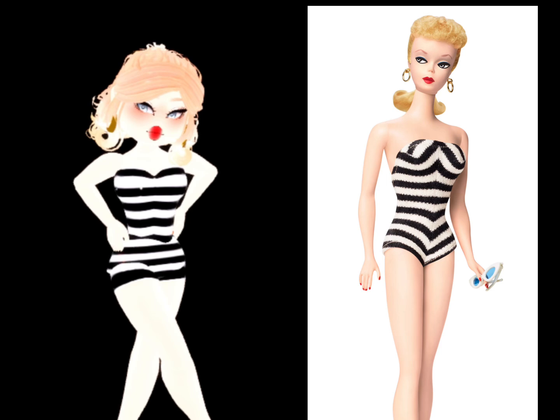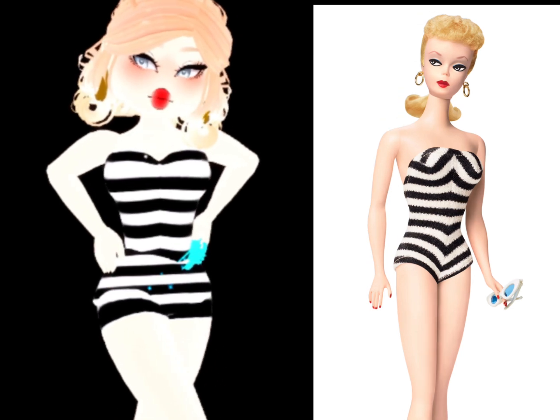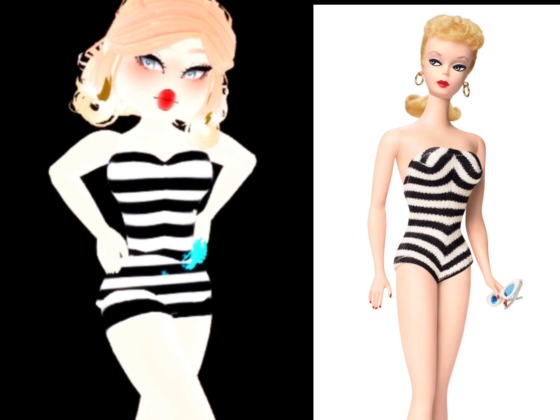This is the final product and I feel like this one is one of my favorites. I added the Summer Fantasy bag to look like the little sunglasses she's holding.